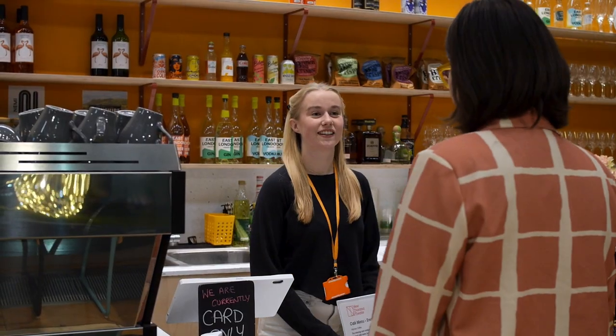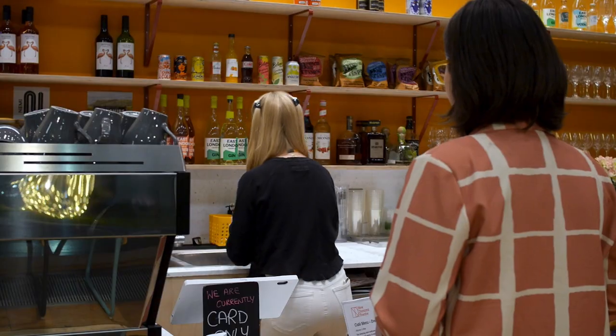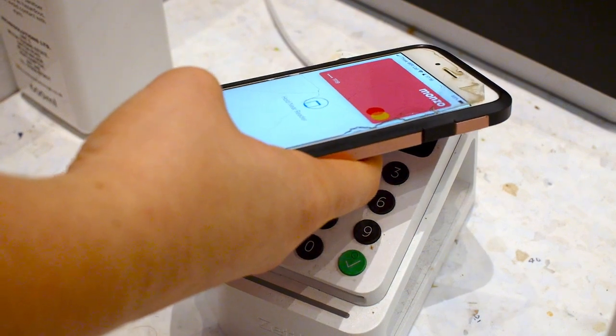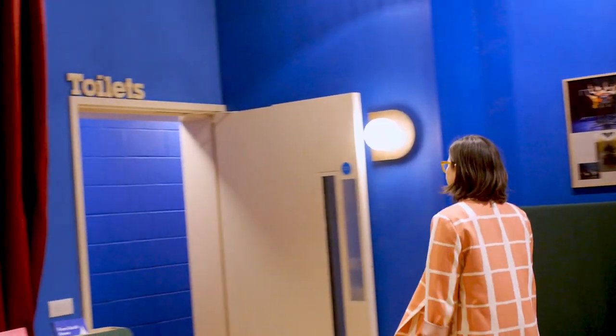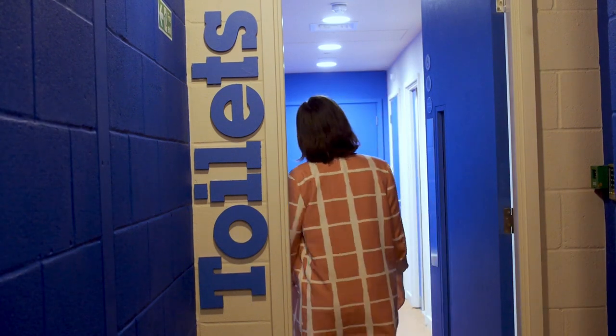If you would like to order a drink or purchase merchandise, you can do so at our bar, which looks like this. We are a cashless venue. If you need to use the toilet, you will walk through the lobby to the far side of the building and follow the signs that look like this. There are four toilet stalls, one of which is accessible.